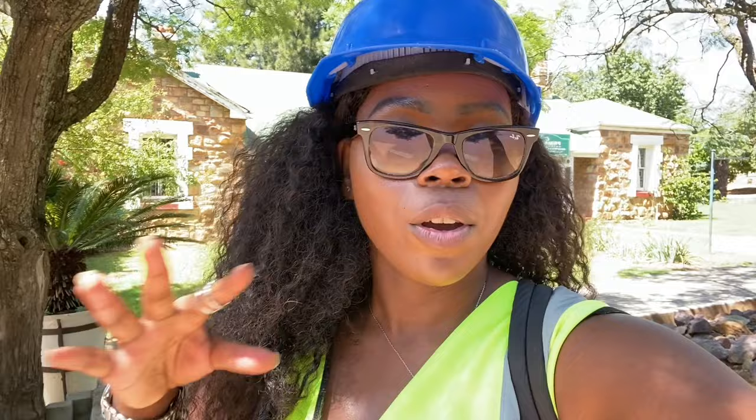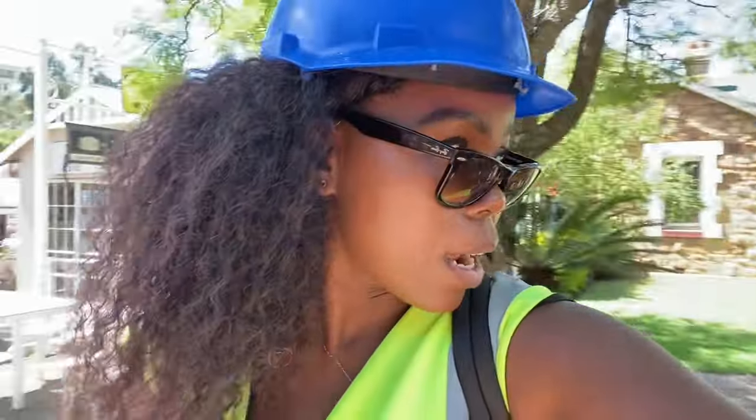Hey guys, today we're doing something very different. As you can see, I have a whole kit as I am preparing to do a whole mining tour. I did this the last time and now I'm doing it again. Right now we're about to do a mine tour which is in Cullinan, Victoria, South Africa. Did you know where the biggest diamond in the world came from? In South Africa. Come with me, let's enjoy a day where we actually go and learn.